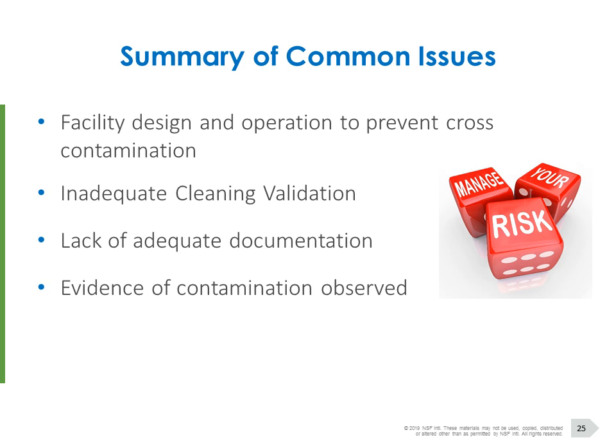That brings me to the final summary of common issues. As I said at the start, a lot of these have been common within industry since the 1990s. The key finding, and where organizations get into the most trouble, is basic facility design and its operation to prevent cross-contamination. Obviously the inadequacy of cleaning validation processes is a factor, but a lot of it comes down to lack of documentation — whether in-process cleaning tags, cleaning records, cleaning logs — and the evidence of contamination we actually see within the facility itself.